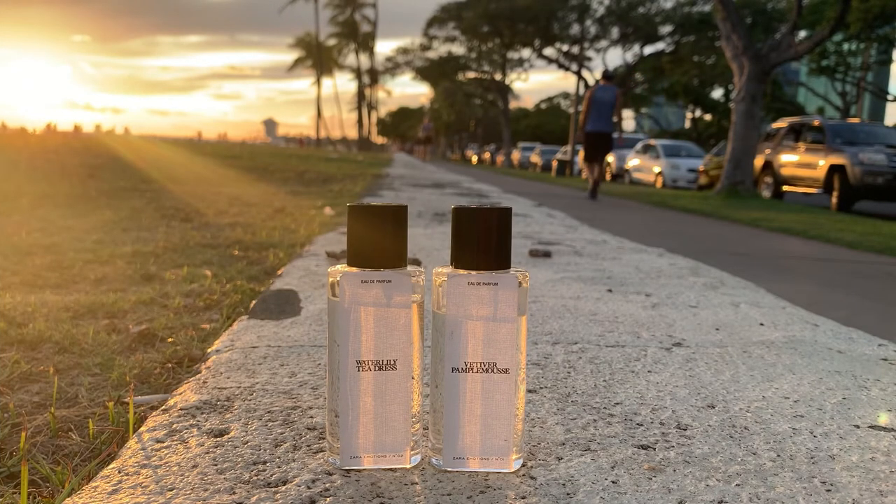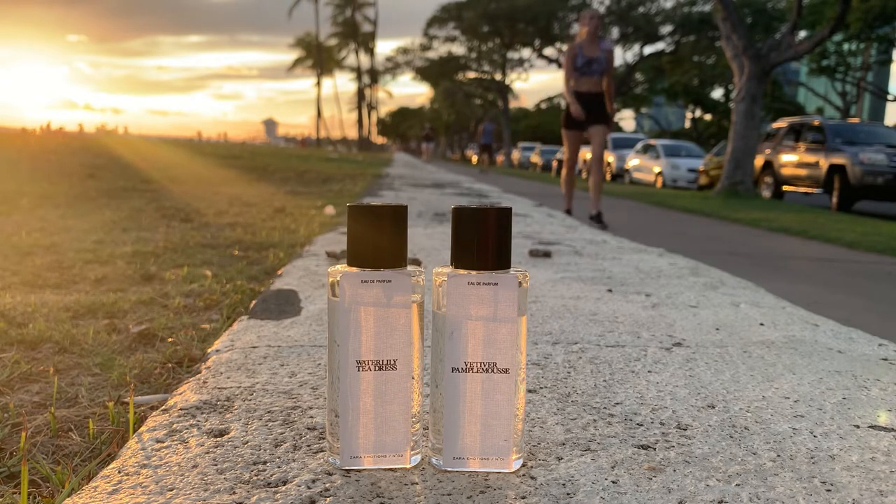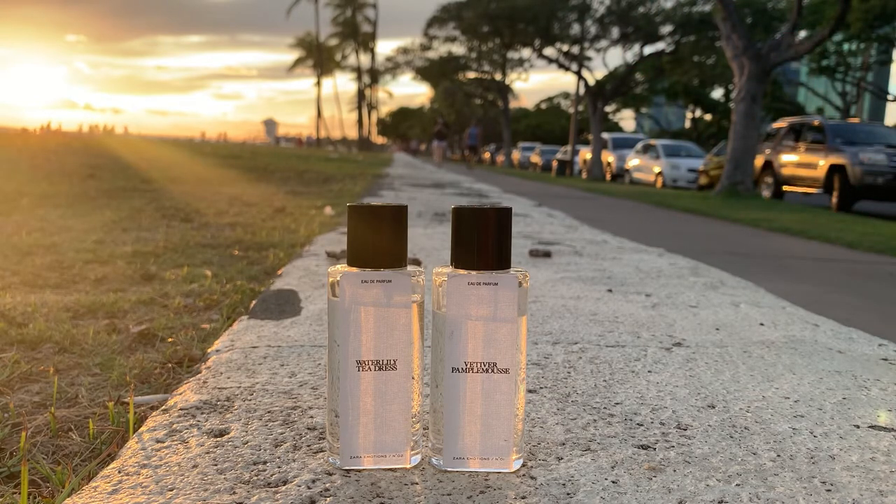I made this video because I have been seeing a lot of Zara perfumes lately. Zara makes a lot of beautiful and affordable perfumes. The Emotions line is a collaboration with Jo Malone, or Jo Loves, as a perfumer. It was in the fall last year when I heard about it the first time, and they just released it in Europe.